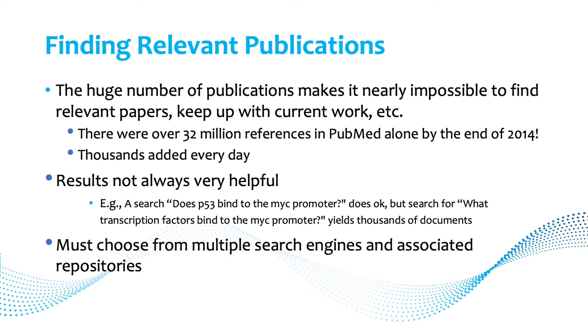Obviously quite a lot more now — thousands are added every day. And even when you do manage to get some results, they're not always very helpful. For example, a search for whether P53 binds to the MYC promoter might do okay, but a search for what transcription factors bind to the MYC promoter will return thousands of documents, and sifting through those is really prohibitive.